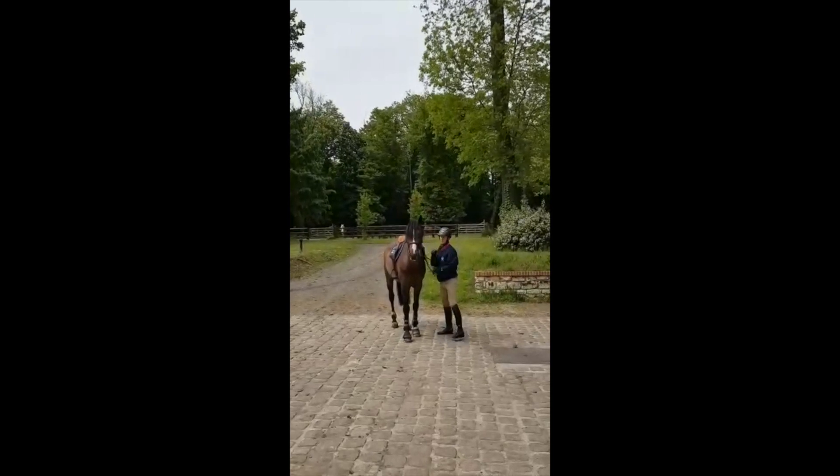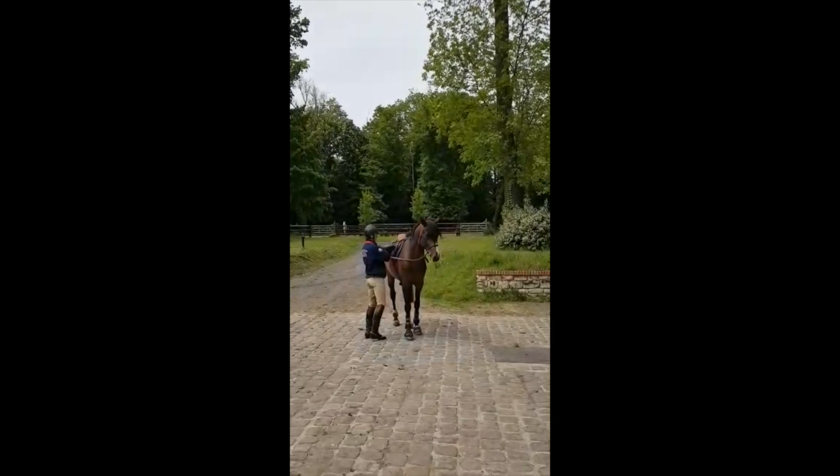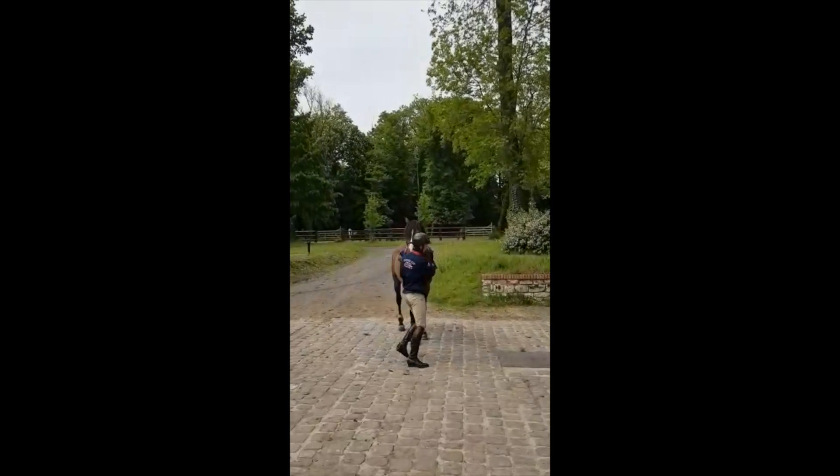In atrial fibrillation, the electrical activity in the atria is not coordinated, ending in a frequent and random stimulation of the atrioventricular node, which can be seen in the ECG of this horse.